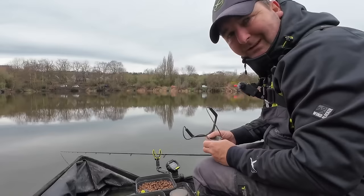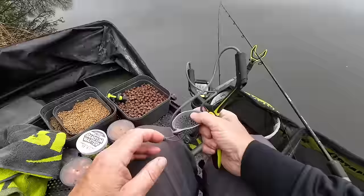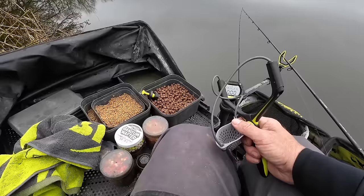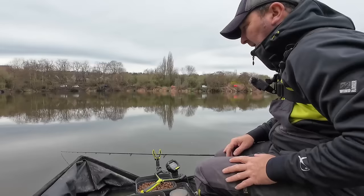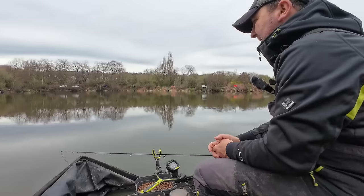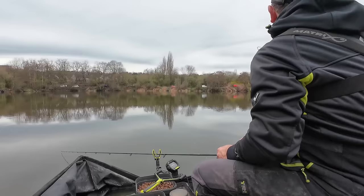It's an interesting one feeding these pellets because in summer, if I was intending to spend most of the time on the pellet waggler I'd be feeding this line a lot more frequently. But at the moment I have no idea if I'm going to catch anything shallow, so all these pellets are going to end up on the bottom. If I've got to fish a bomb over the top I don't want millions of pellets laid on the deck. So I'm just going to keep it quiet — three pellets at a time — and be a bit patient. I've only seen one fish move since the start.